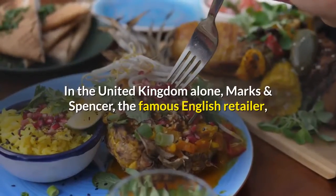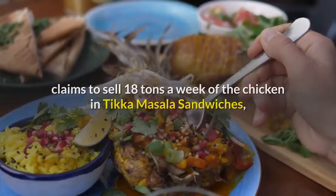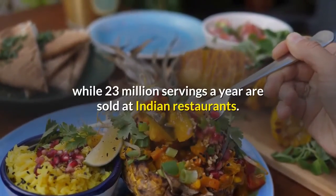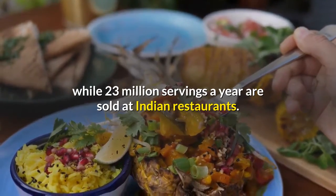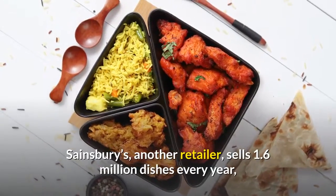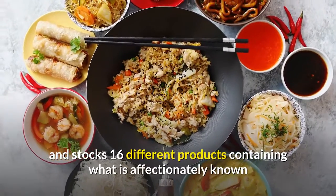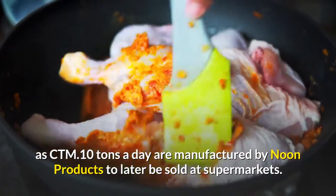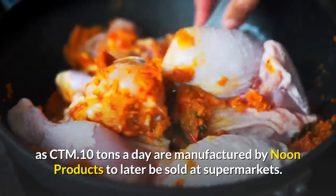In the United Kingdom alone, Marks and Spencer, the famous English retailer, claims to sell 18 tons a week of chicken in tikka masala sandwiches, while 23 million servings a year are sold at Indian restaurants. Sainsbury's, another retailer, sells 1.6 million dishes every year and stocks 16 different products containing what is affectionately known as CTM. Ten tons a day are manufactured by Noon Products to later be sold at supermarkets.